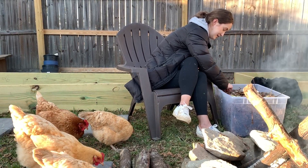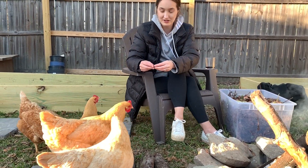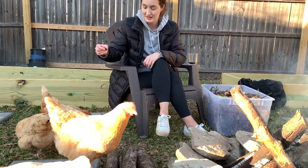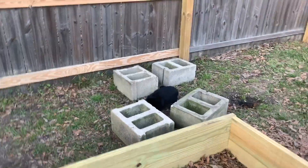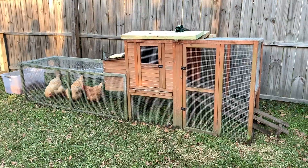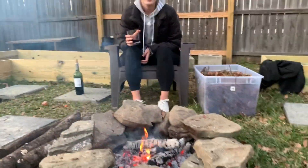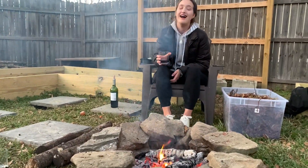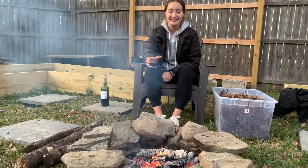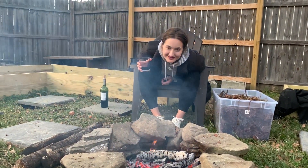There's a blueberry — some lucky little chick is gonna get this. Good job, babe.